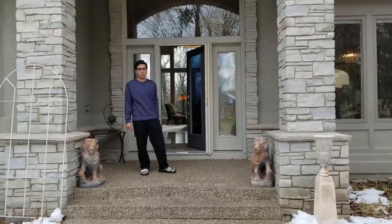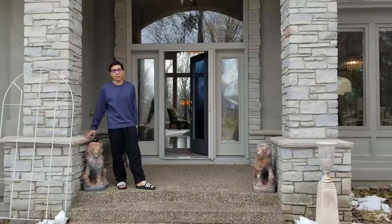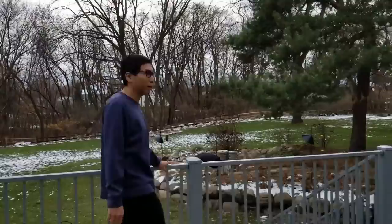I'm Grand Master Wesley So, and I'm part of the Magnus Chess Store, and we'll give you a home tour right now. I live in a wonderful state of Minnesota. Minnesota is well known for its outdoors.